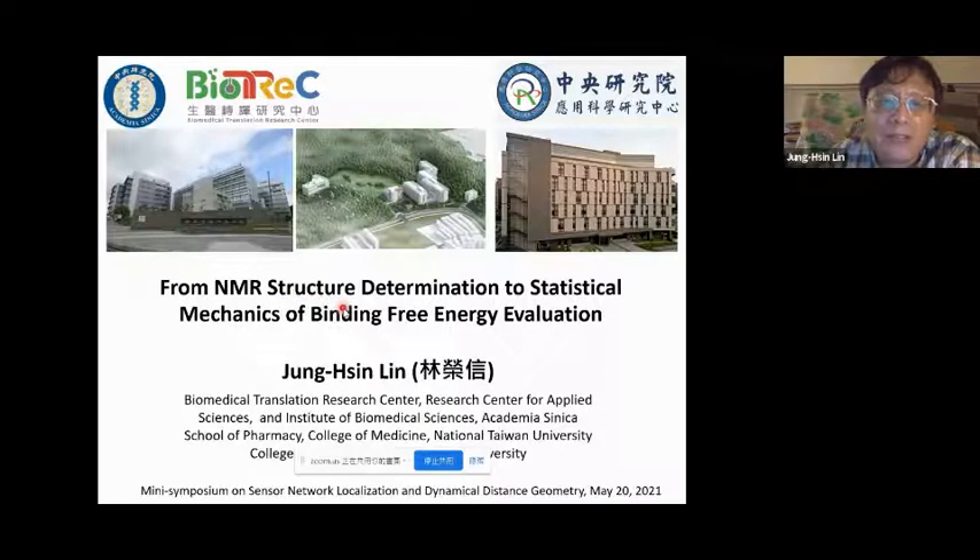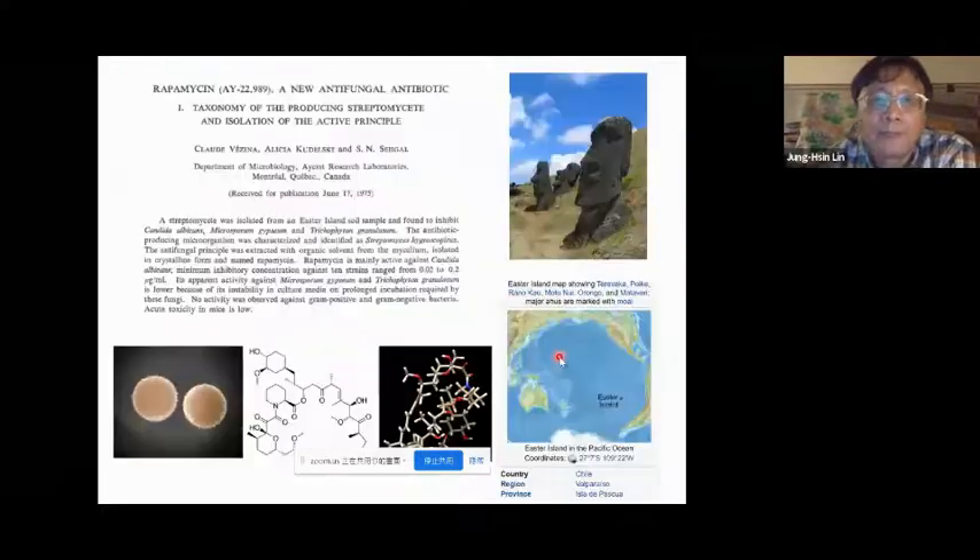Here we are trying to use several kinds of biotechnologies to help develop different kinds of drugs. Today I'm going to talk about from NMR structure determination to statistical mechanics of binding free energy evaluation. The biomolecule subject I will talk about today is quite focused.